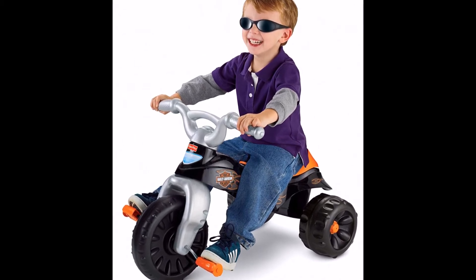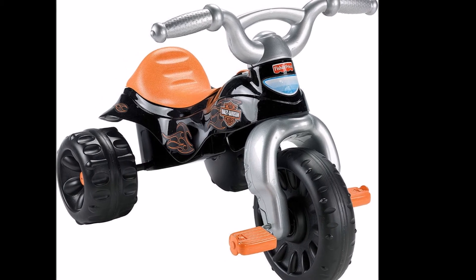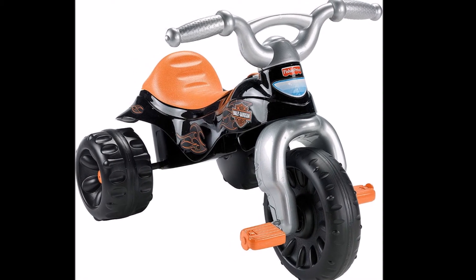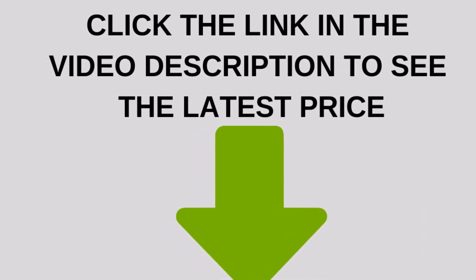This kid-powered tricycle is a great way to exercise leg muscles and help develop gross motor skills. And it's just plain fun, too. Click the link in the video description to see the latest price.